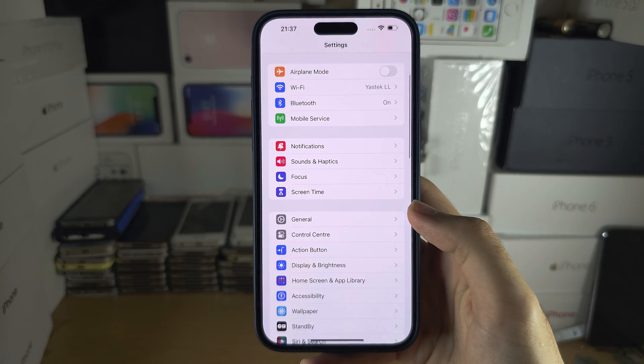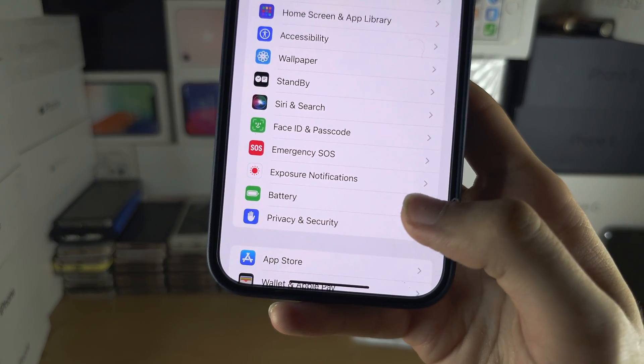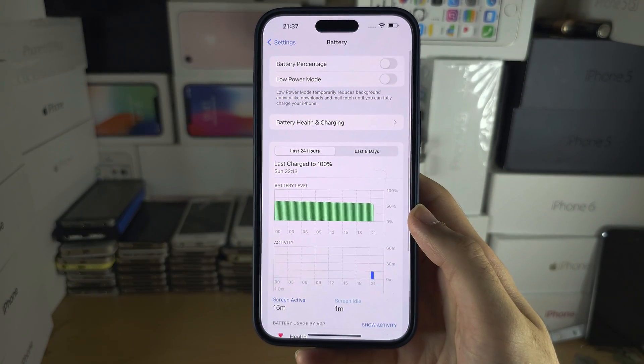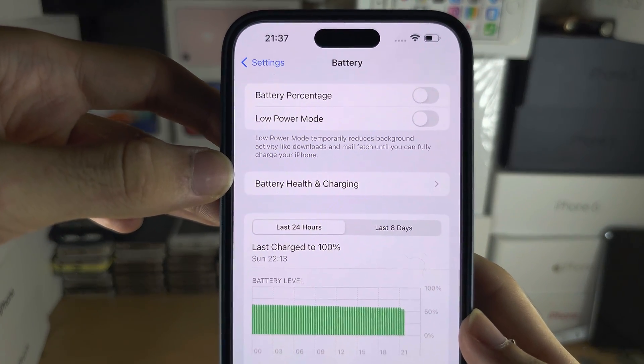I want you to scroll down until you see where it says Battery, and in Battery I want you to select Battery Health and Charging.